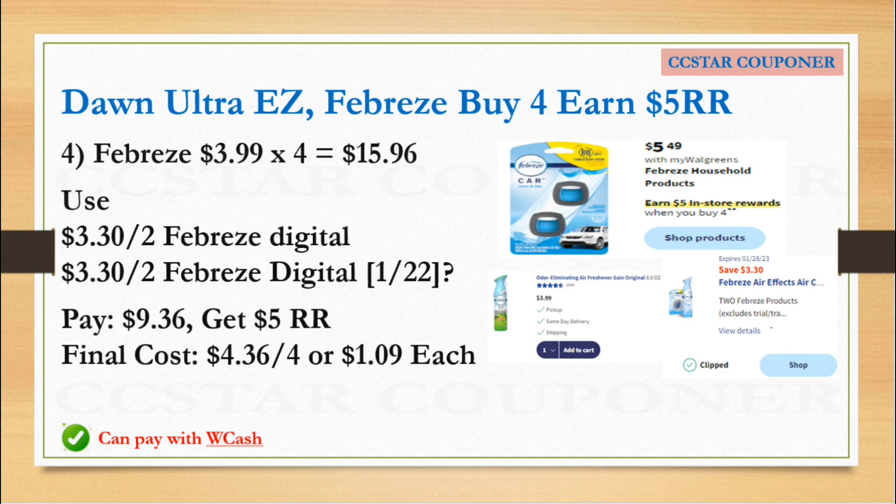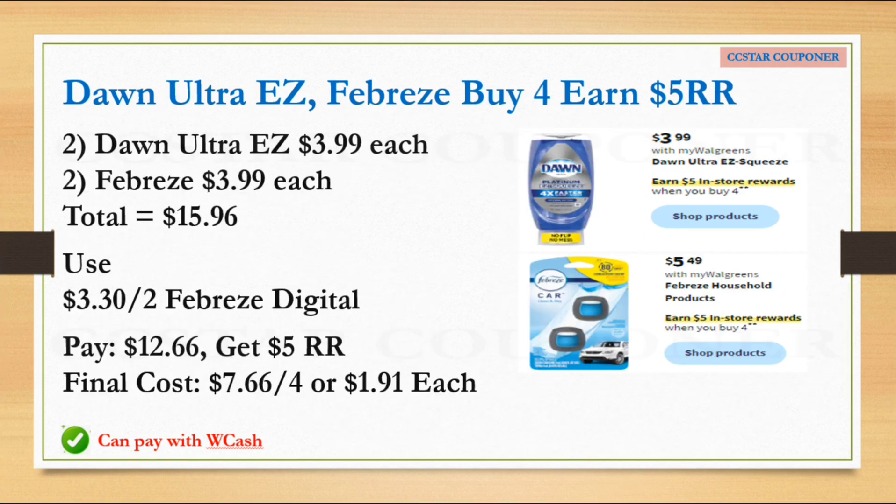If you don't get another digital coupon for Febreze and want to mix and match, here's another scenario: get two Dawn Ultra Easy priced $3.99 and two Febreze priced $3.99 each — total is still $15.96 for four. Use the $3.30 Febreze digital coupon; after that coupon pay $12.66, get back the $5 Register Reward — final cost is $7.66 for four, or $1.91 each. Cross fingers we'll get a digital coupon for Dawn! You can use Walgreens Cash to help lower your out-of-pocket.